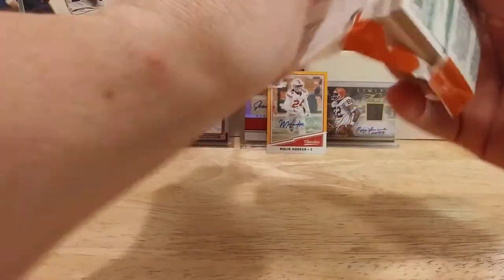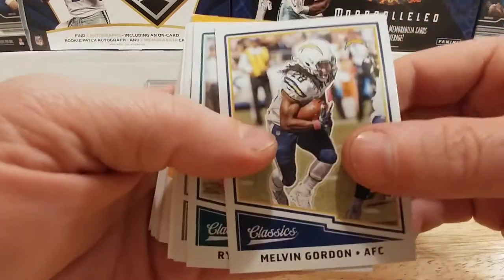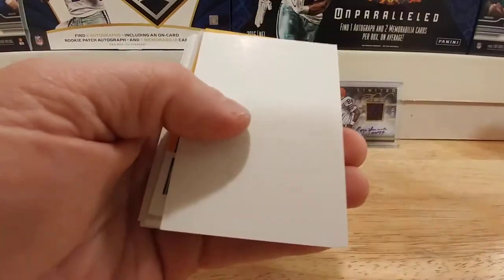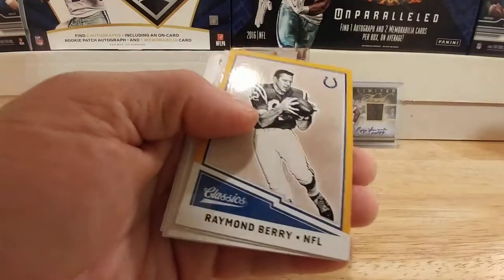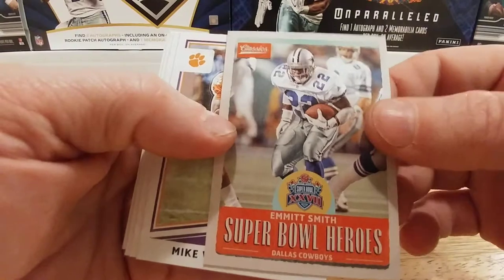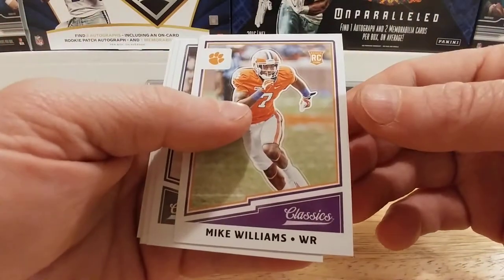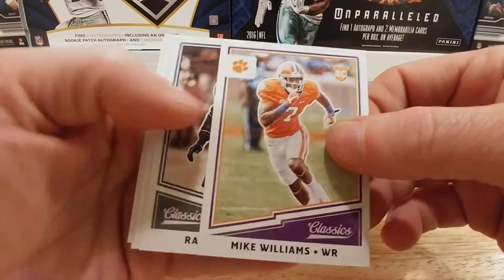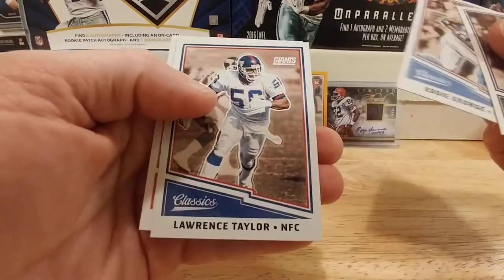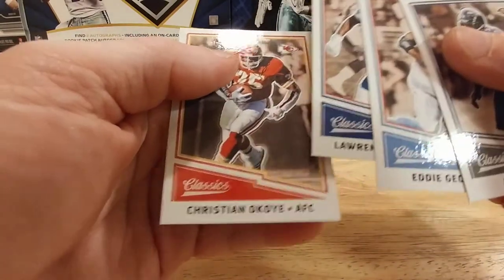If I have any luck I'll get a really cool veteran for the patch or something — kind of why I wanted to try this product. I've seen everybody else pulling veteran autos out of this stuff. Really cool Emmett Smith Super Bowl heroes — so that's cool. Mike Williams wide receiver rookie, Eddie George, Lawrence Taylor, and Christian Okoye.